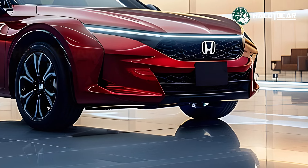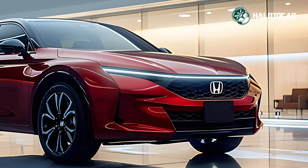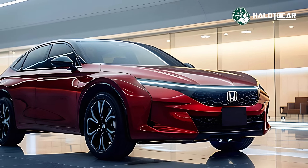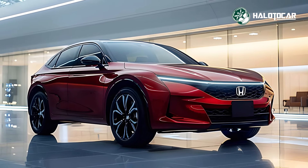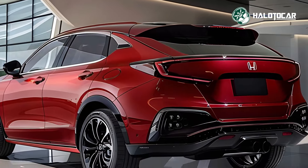An aggressive and contemporary design that seamlessly blends form and function is on display in the 2025 Honda ZRV Full Hybrid. Its bold LED headlights, angular front grille, and streamlined body make it an intimidating vehicle. Its aerodynamics have been improved, which has led to higher fuel efficiency and performance.